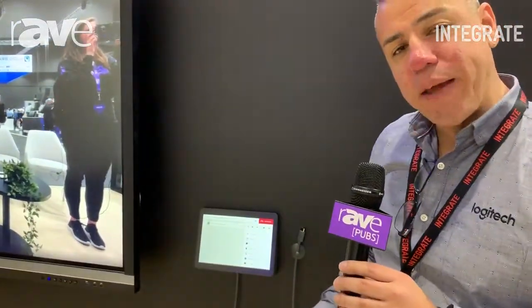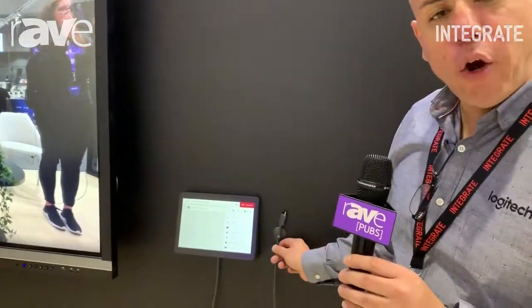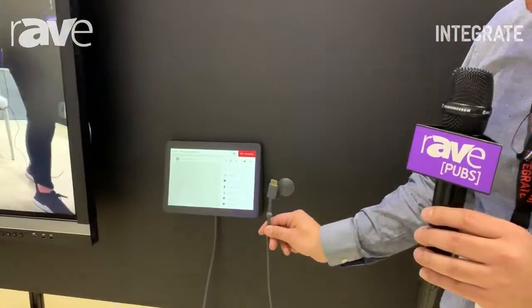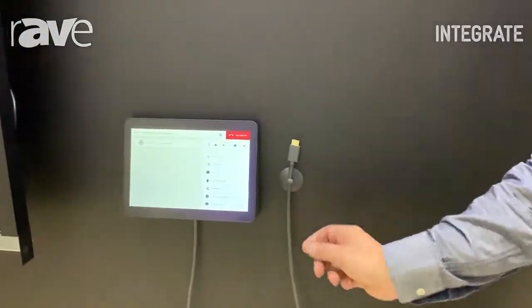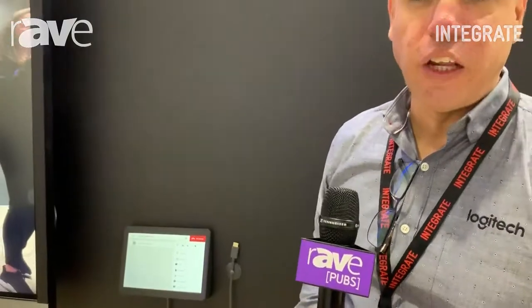The Tap can also be mounted in many different options. Here we have a wall mount option with a magnetised HDMI cable, which allows you to ingest through HDMI and share content into the video call.